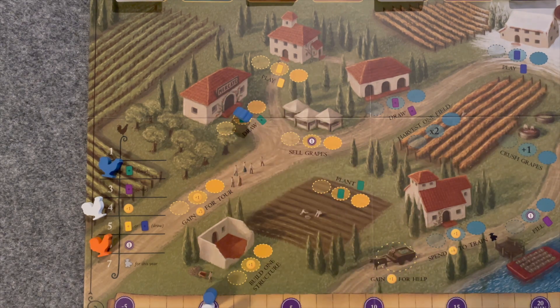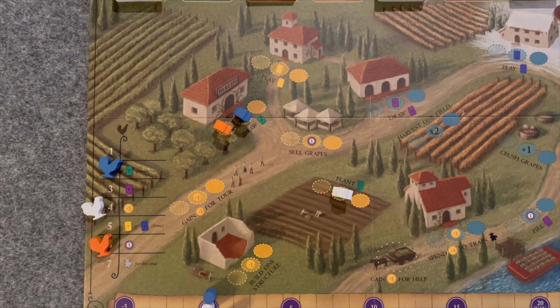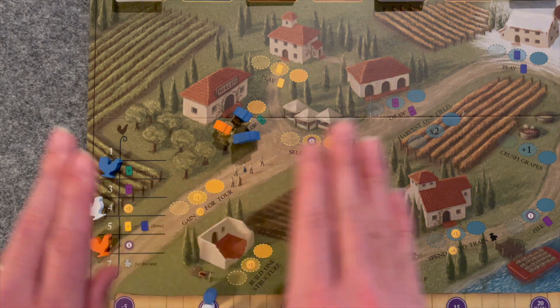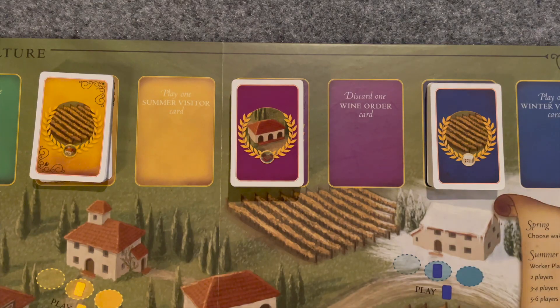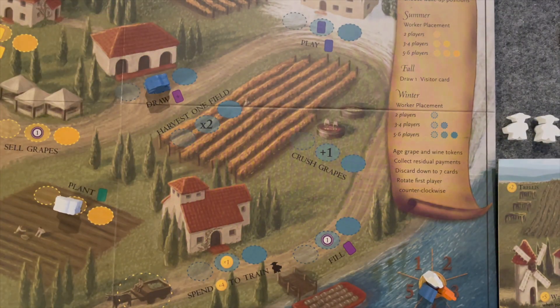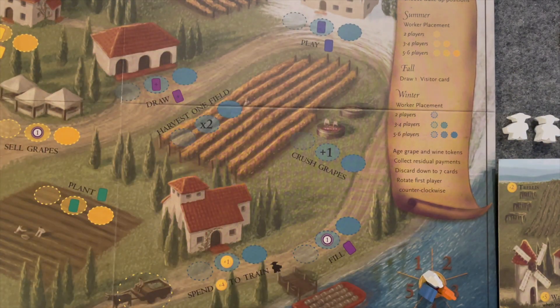In the summer, players will take their workers and place them on the summer actions they would like to take. If at any point you want to take an action but there are no spots left, you'll have to use your grande worker and double up on it. You have a limited amount of workers and you still have to take actions in the fall, so once you feel like you've done enough, you can pass and move on to the next round. During the fall, players will take a summer or a winter visitor card, unless they've built the cottage, in which case they can take 2 total cards from either stack. In the winter, just like in the summer, you'll place your workers on the board to take actions specific to this season. If you run out of workers, you'll have to pass and can't take any more actions during this round. Gameplay will continue until everyone has placed all their workers. Once all workers have been placed, the round is over, and the first player marker will be passed counterclockwise to the player on your right. You'll clear all the workers off the board and begin a new year.